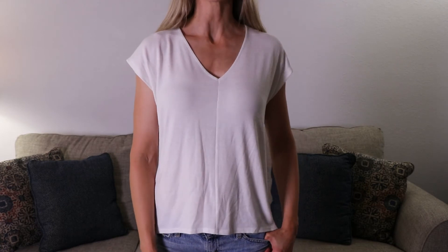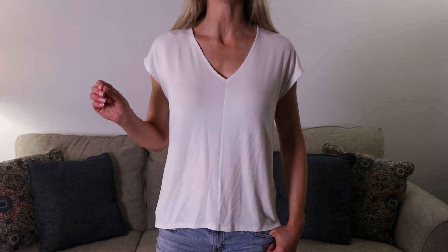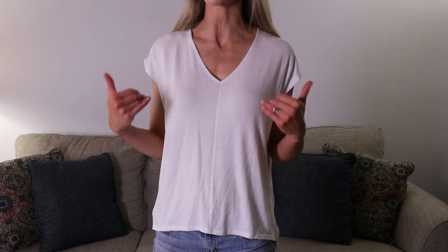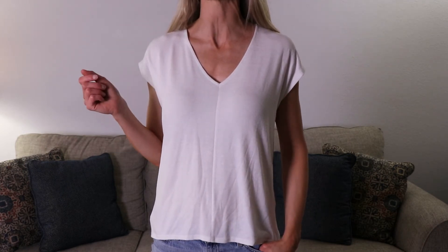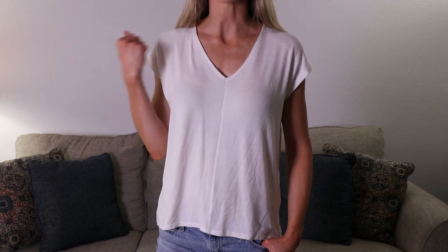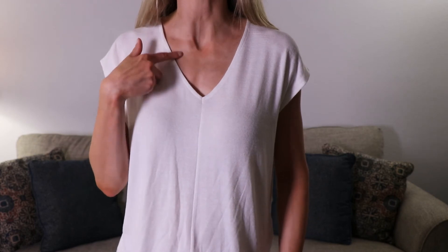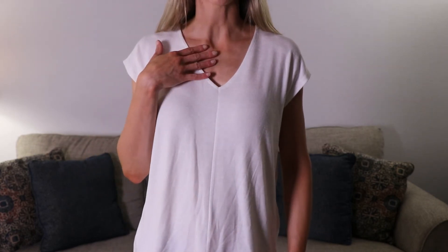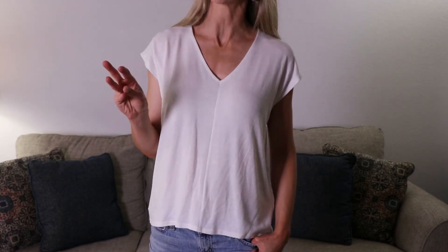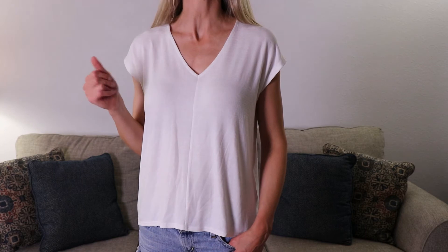Alright, let's try on the last thing: the white sweater, and then we will talk about all the pieces. I wasn't sure if I was going to like it at first, but now that I have it on I'm really falling in love with this top. It is nice and soft — that material just feels great on your skin. I also do like the V-neck here — you could wear a cute necklace and show that off.